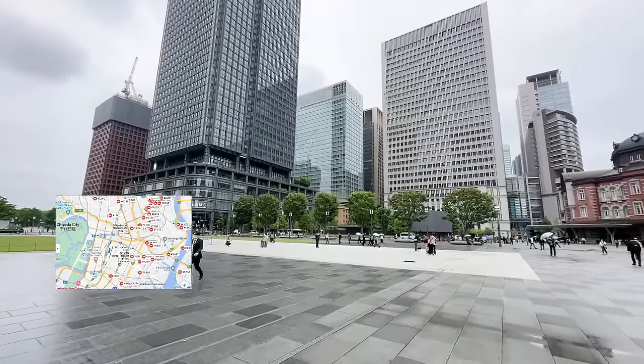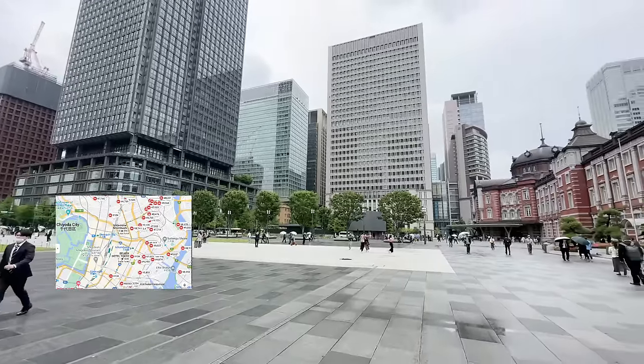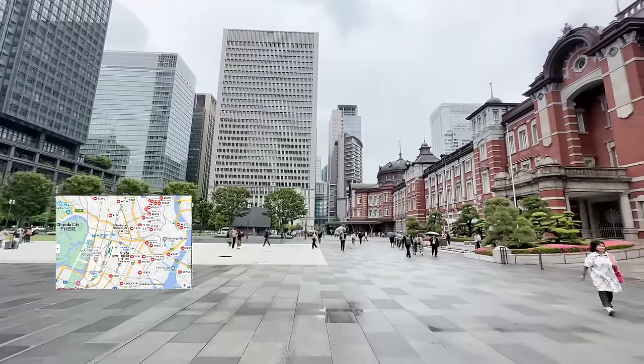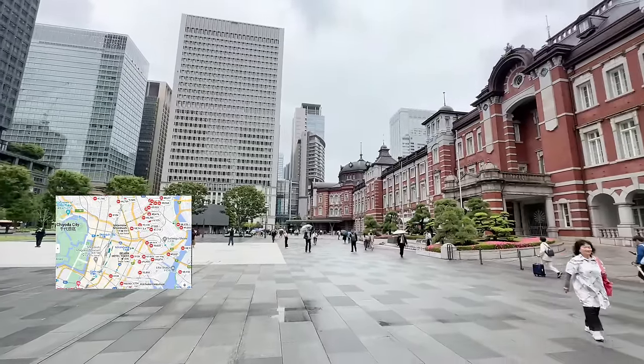Hello everybody! Welcome to Tokyo Station. There it is coming to view on the right side. In this episode we're going to be talking about hotels — where to stay when you're in the city of Tokyo.